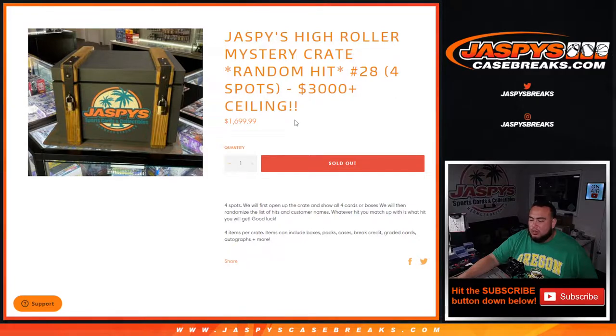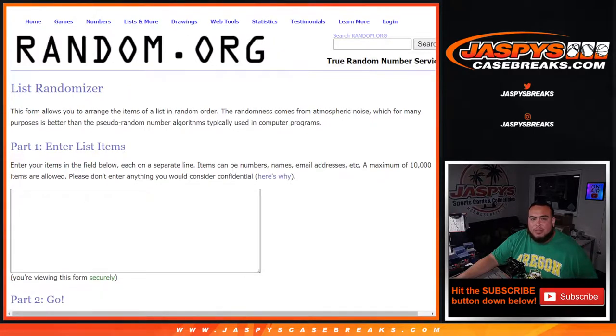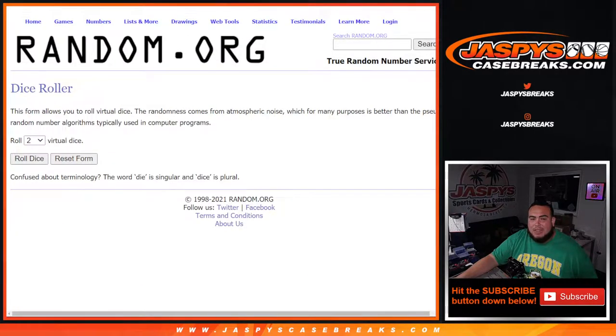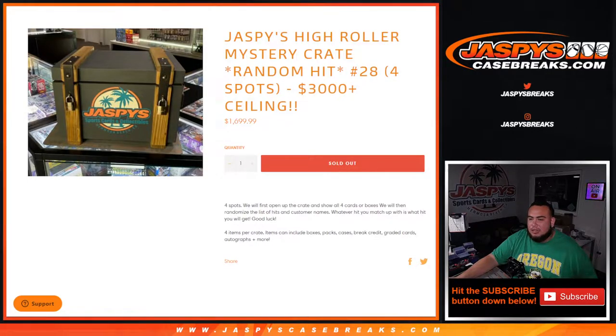First we're gonna open up the crate and show all four hits, which of course can be boxes, packs, cases, break credit, graded cards, autographs, etc. Then we'll type in the list of hits with the customer names. Andrew, Mike, and Connor got those spots straight up. We'll randomize the customer names and the hits — whatever you match up with is what you get. Good luck guys.